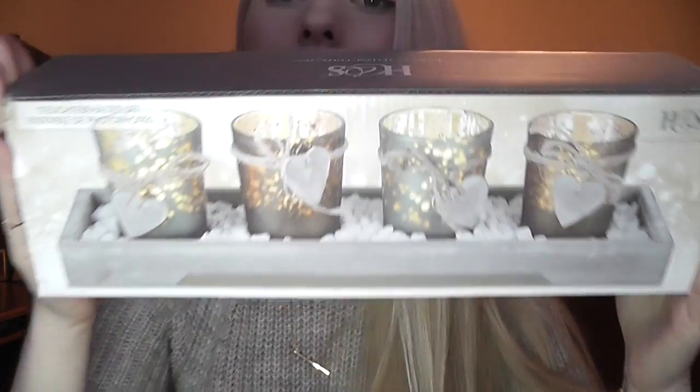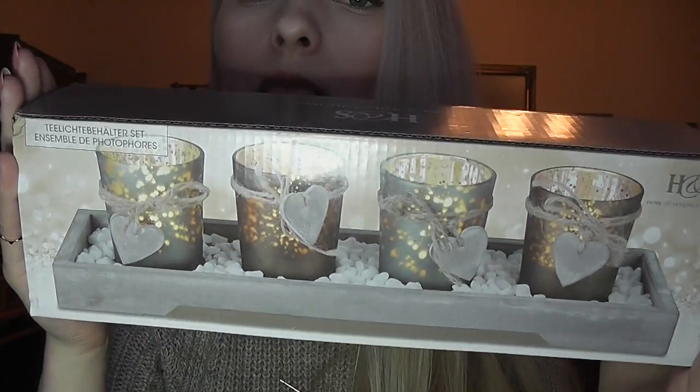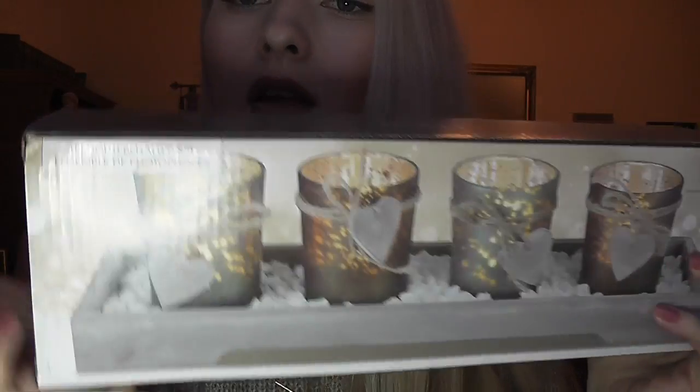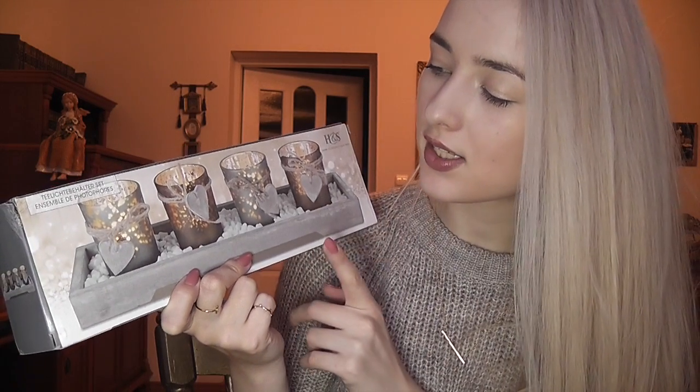Then I went to Aki grocery shop and got this tea light holder set — just a really pretty set with tea lights that have little hearts on them. It doesn't really go with the style of my room; it's very Scandinavian. I might keep this for my future house. It was six or seven euros — really inexpensive.